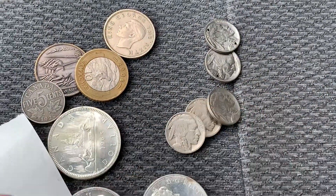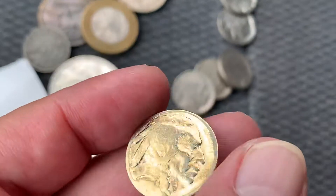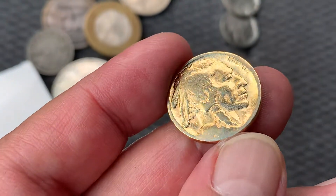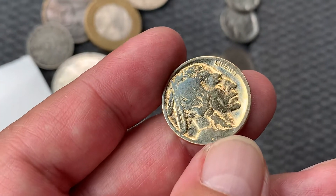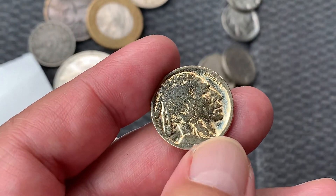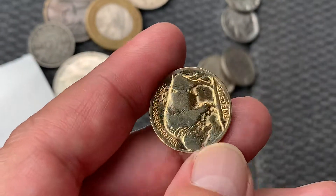And then this is the best one. Someone dipped it to make it a little gold-plated.